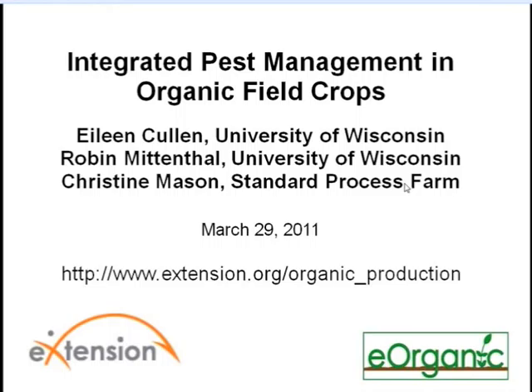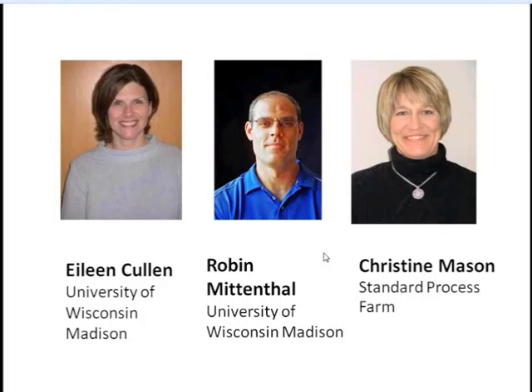We're excited to present Christine Mason, Eileen Cullen, and Robin Mittenthal with us online today from Wisconsin. Christine Mason is the farm manager at Standard Process Certified Organic Farm in Palmyra, Wisconsin, secretary of the Wisconsin Organic Advisory Council, and a certified crop advisor. Christine and her husband, along with their daughter, are the fifth generation on their family farm in Palmyra, Wisconsin, growing organic corn, soybeans, wheat, and forages.